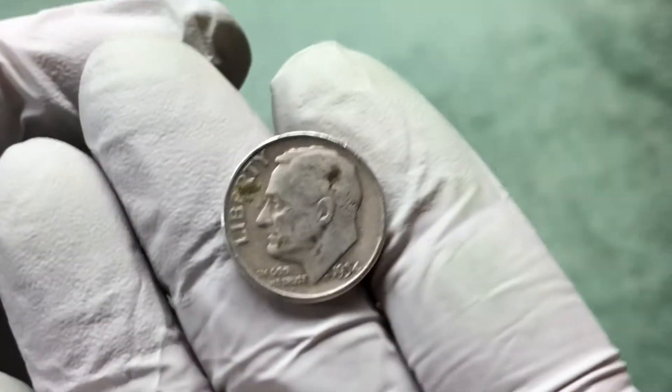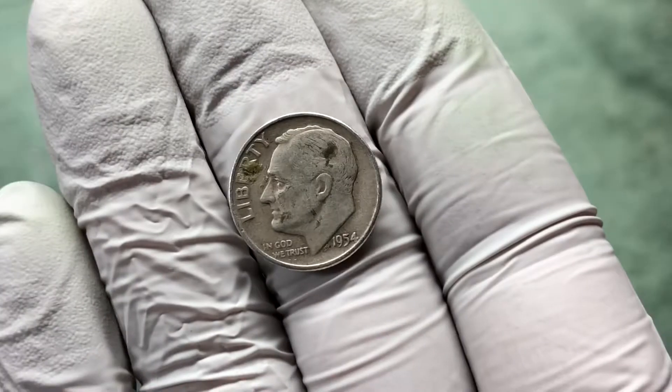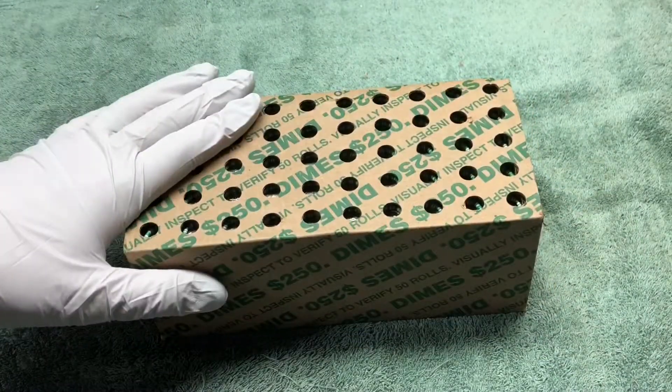All right, that ended up being it, but we didn't get skunked — we got one silver dime, 1954 D. Thanks for watching, on to the next.